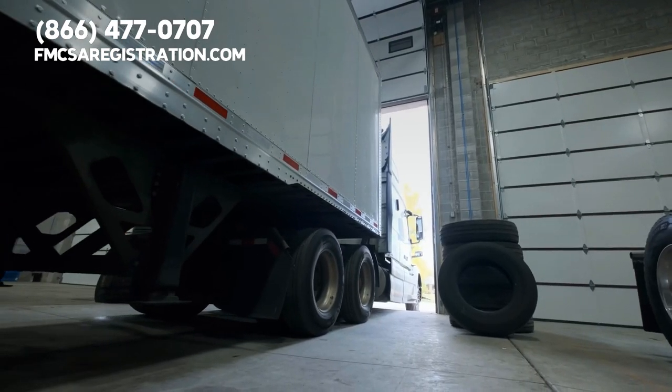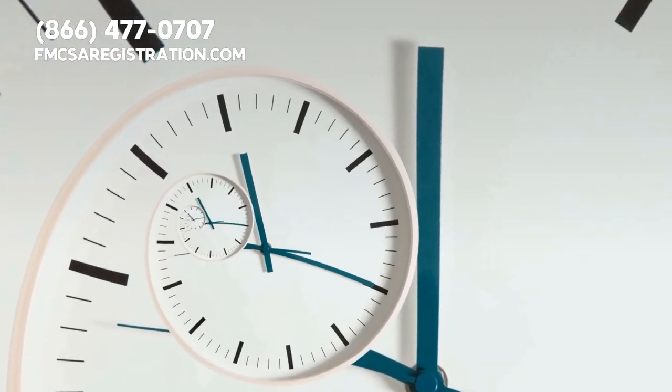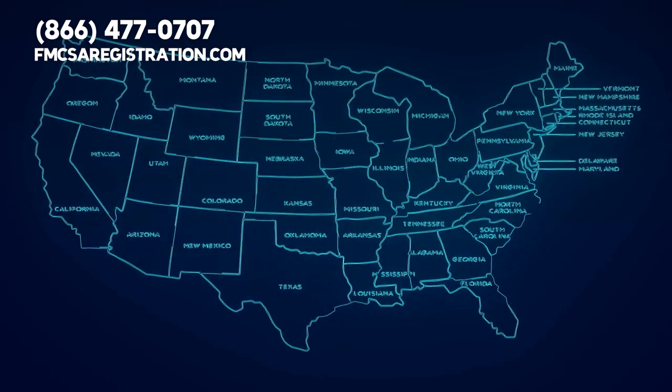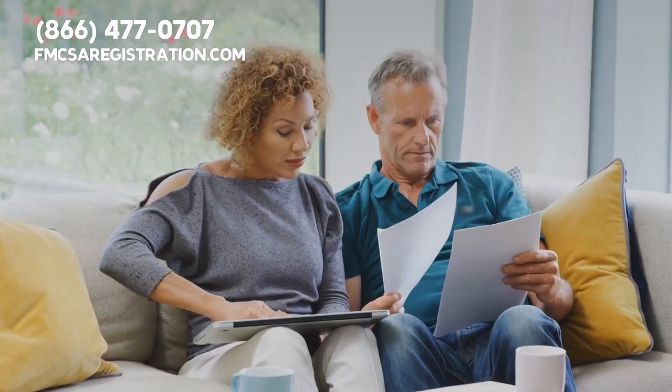You'll need to provide information about your vehicle such as its make, model, and weight. Carriers must ensure that their DOT registration is up to date and compliant with state and federal regulations. This includes verifying insurance coverage and updating any changes to a company's business information.